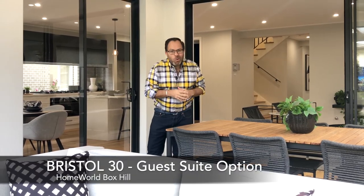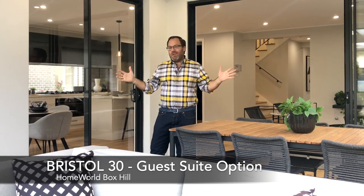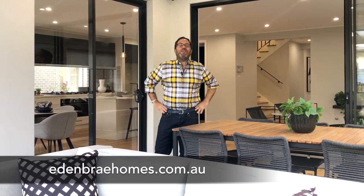Working with our city modern theme has resulted in a beautifully designed home, but of course the finishes we've used here in the Bristol 30 can be used anywhere and might be perfect for you. To come and take a walk through this home you can do so right here at Homeworld Box Hill, or why not do the virtual tour online at edenbraehomes.com.au.